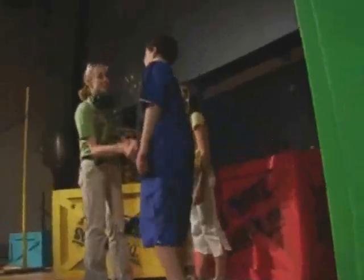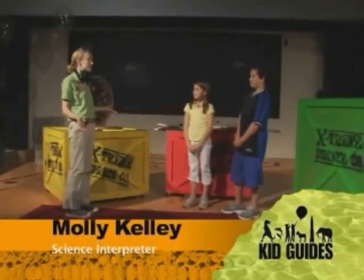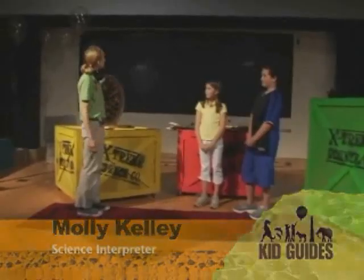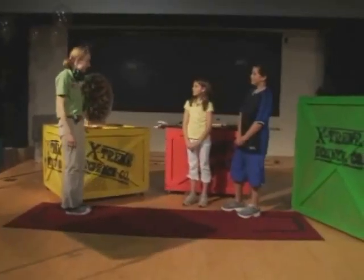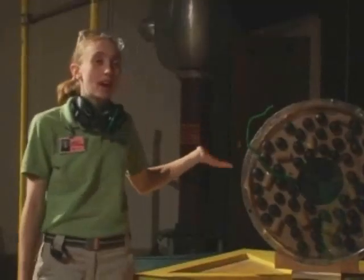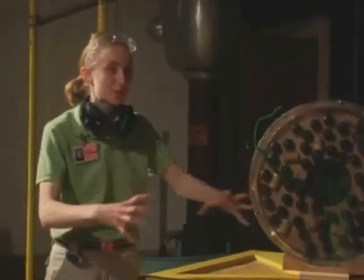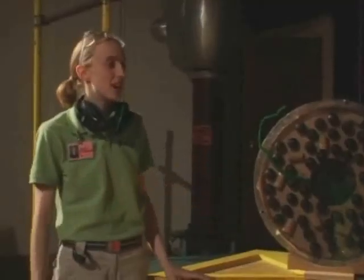Hey Brittany, hey Matt, welcome to the Franklin Institute. My name is Molly and I thought one of the greatest things we could do today is talk about the science of fireworks. Have you guys ever wondered how fireworks work? We talk about that here through a program we run in the summer. This is what the inside of a firework called an aerial display would look like. That's the big explosion in the middle that spreads everything else across.